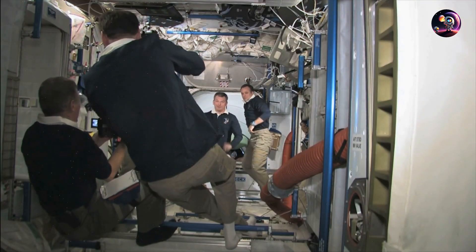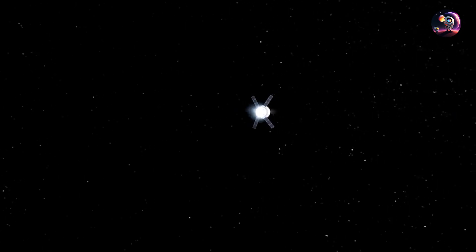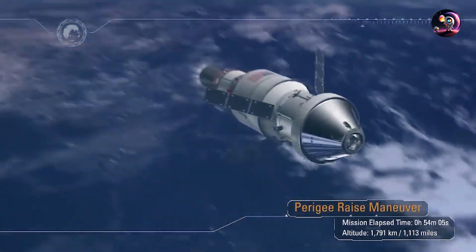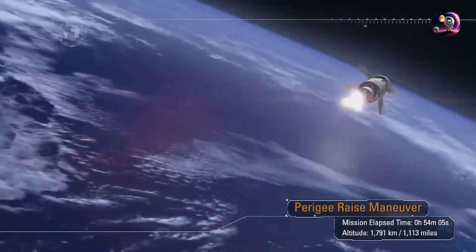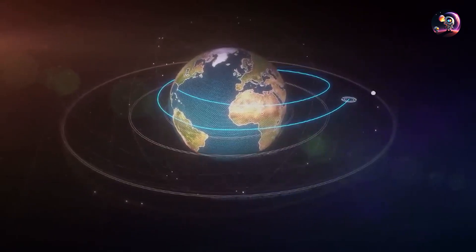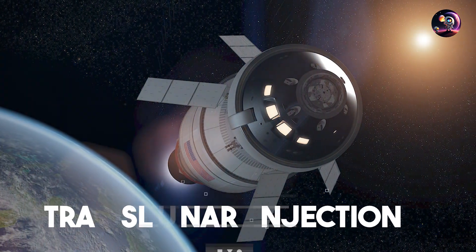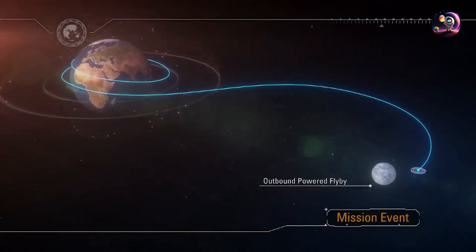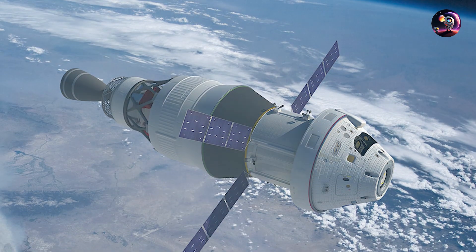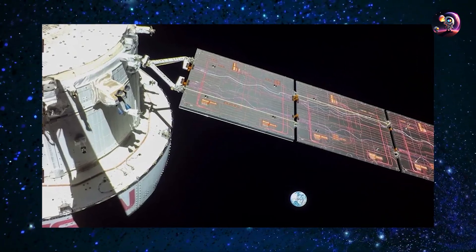Orion will also check communication and navigation systems to ensure they are prepared for the journey to the Moon. During travel to and around the Moon, mission control will rely on the Deep Space Network to communicate with the astronauts, transmit imagery to Earth, and command the spacecraft. After completing the necessary procedures, Orion will perform the next propulsion maneuver known as the Translunar Injection, or TLI burn, with the Initial Configuration Propulsion Stage — or ICPS — having done most of the work to place Orion into a high Earth orbit.